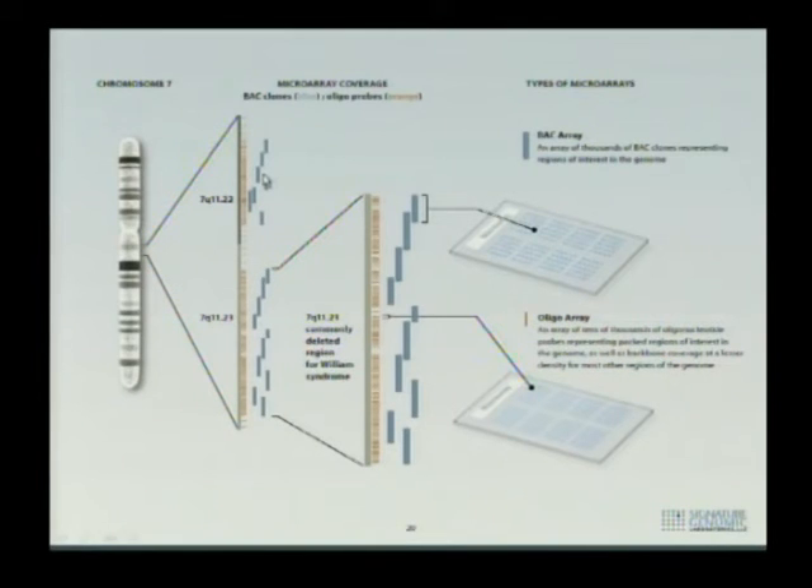This cartoon shows the difference between BAC arrays and oligoarrays. Looking at chromosome 7 and blowing up a small part: the orange bars represent individual oligonucleotides mapping to that area, while the BAC coverage shows large bacterial artificial chromosomes covering that region. A BAC is big, and the oligo is tiny. The advantage of oligoarrays is that you can have a backbone of tiny oligos across the entire genome. Whereas a BAC array in the clinic may have 5,000 spots, an oligoarray can have 105,000 spots or more — potentially millions.